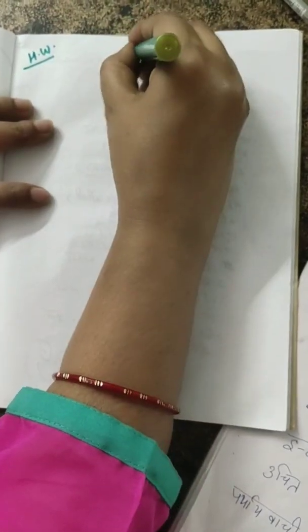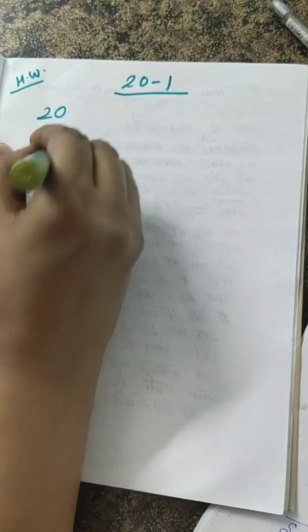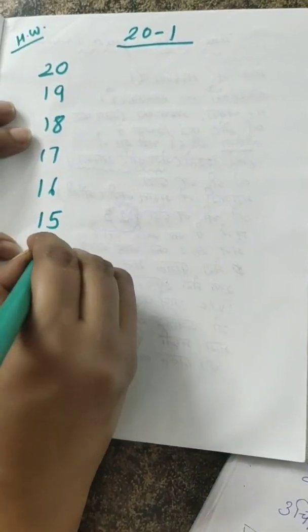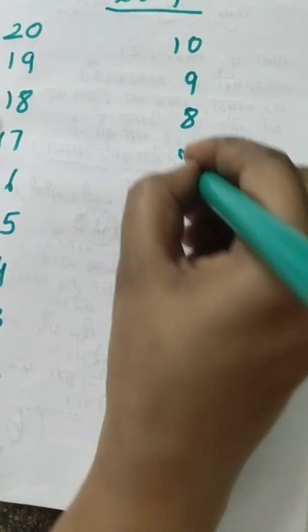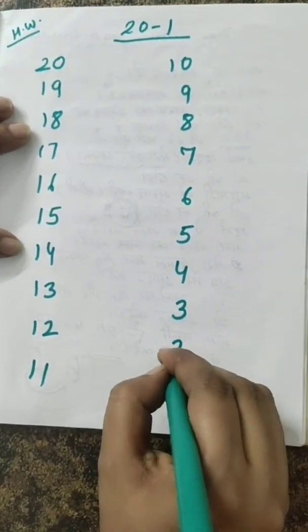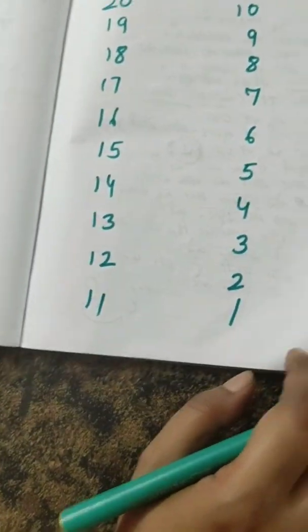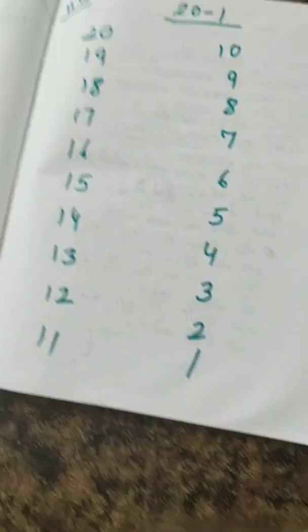And one more homework — this time you have to write backward counting. Start from twenty: nineteen, eighteen, seventeen, sixteen, fifteen, fourteen, thirteen, twelve, eleven, ten, nine, eight, seven, six, five, four, three, two, and one. Got it, children? Do it in your copy and do it in a very beautiful way.